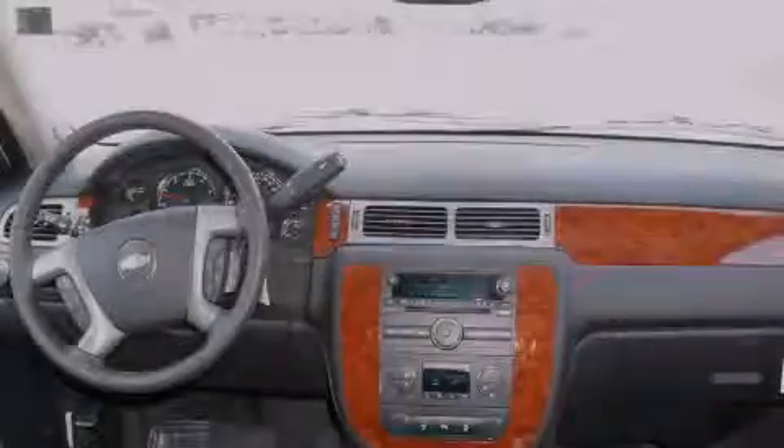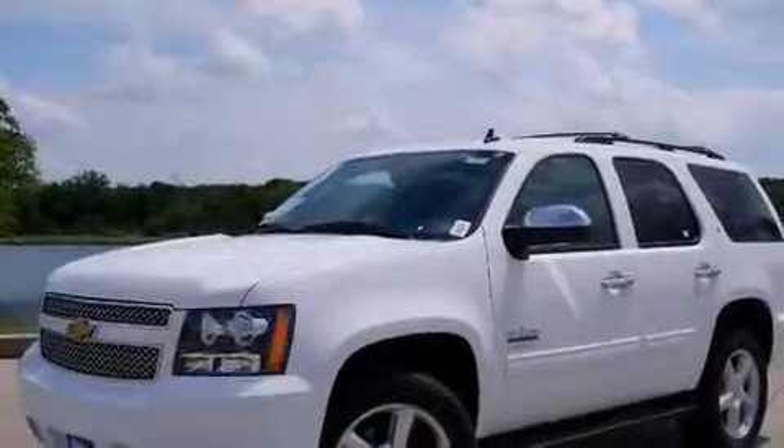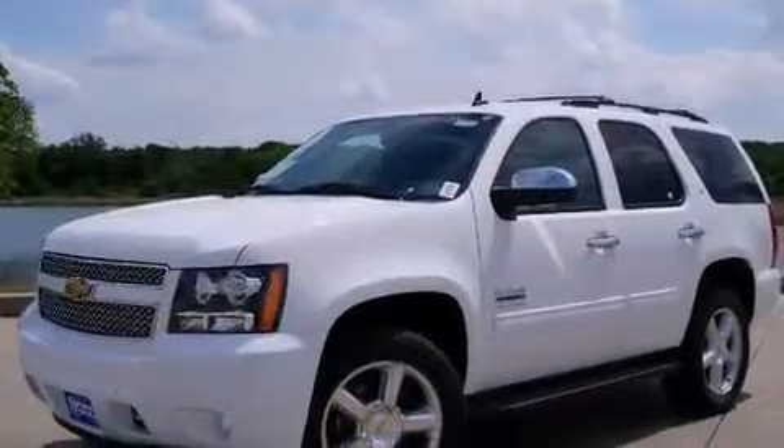The following features are also included: memory settings for the seat's positions so you can recall your favorite alignment with the push of one button, air conditioning, cruise control, a digital information center, and interior wood trim accents.